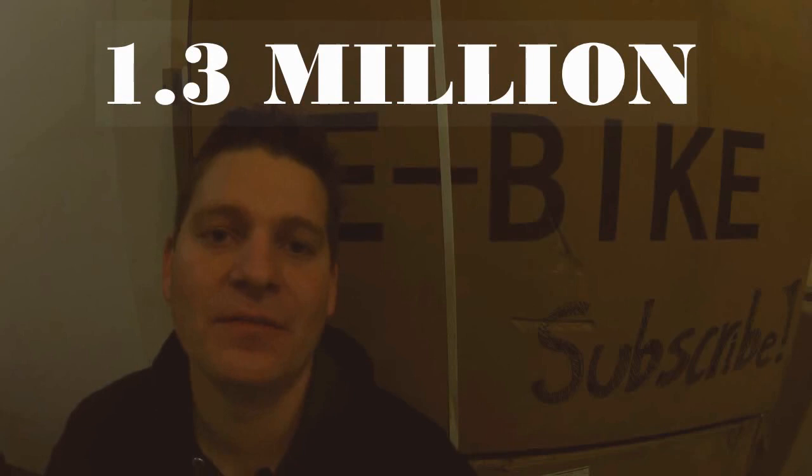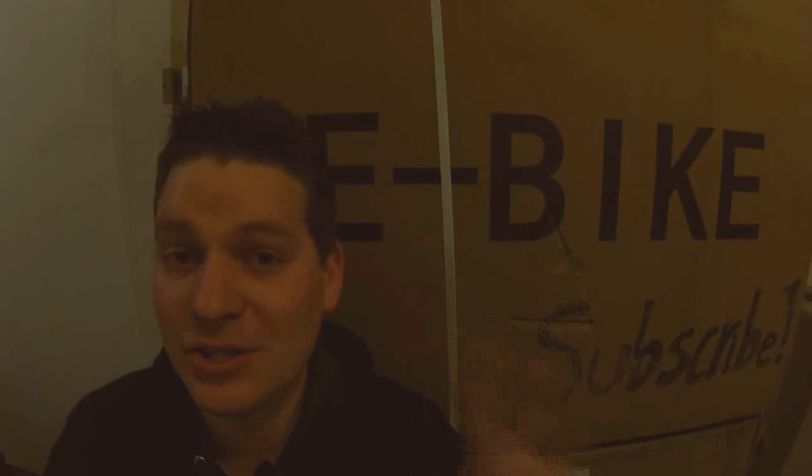This is all thanks to you guys — I couldn't have done it without you. Last year, 2019, the Bolton e-bikes YouTube channel had 1.3 million views. That's a lot of people watching.